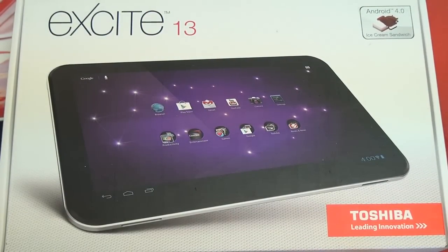Hey everybody, Ed here with the Digital Digest. Today I wanted to give you guys a quick unboxing and first look at the Toshiba Excite 13. This is a 13.3 inch tablet, pretty unique in that sense — only one on the market, nothing else this large exists, so Toshiba is certainly creating a new class for tablets here.